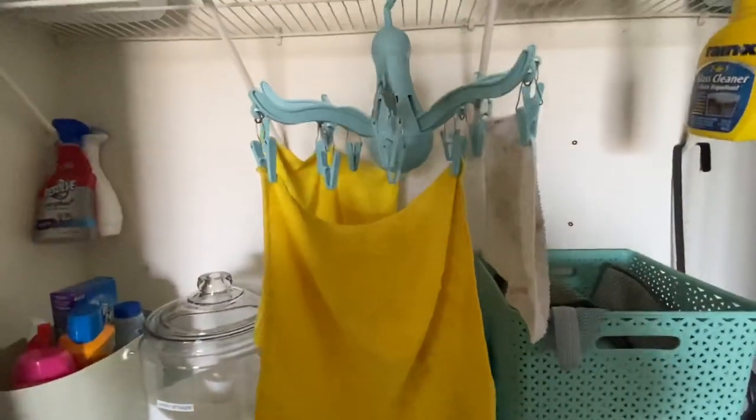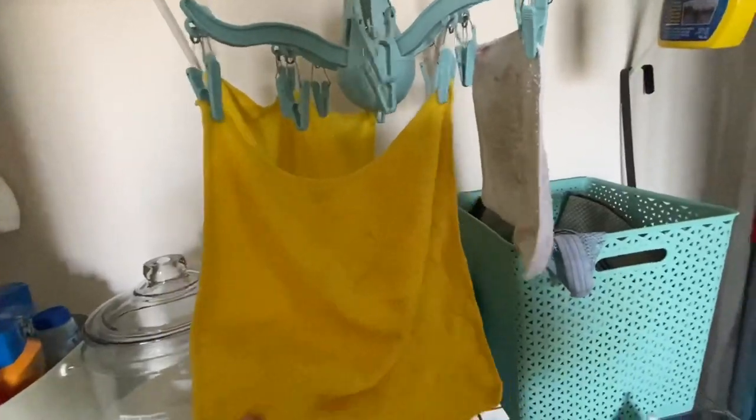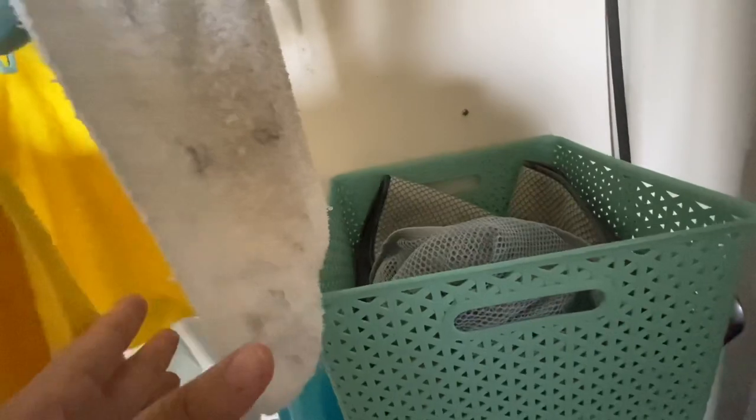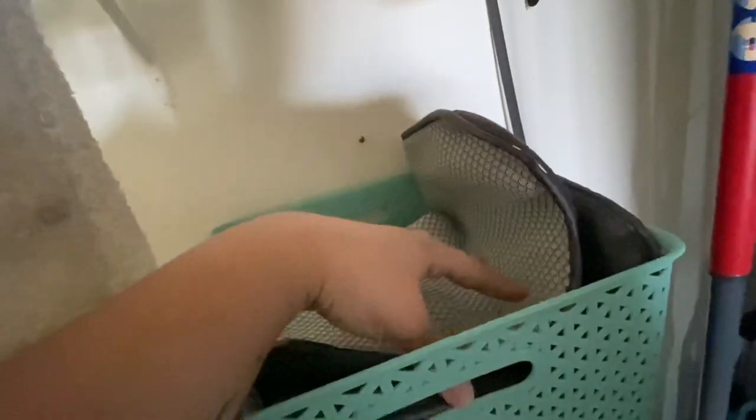What I do afterwards is put everything in this basket from Target. I separate them into little mesh laundry bags because with the size of these cloths, they've gotten stuck in between my washing machine and the drum before — and if you've ever had that happen, you know how much of a pain it is. I have one bag that always has whites, a dish drying mat, and all my other cleaning cloths go into another one.